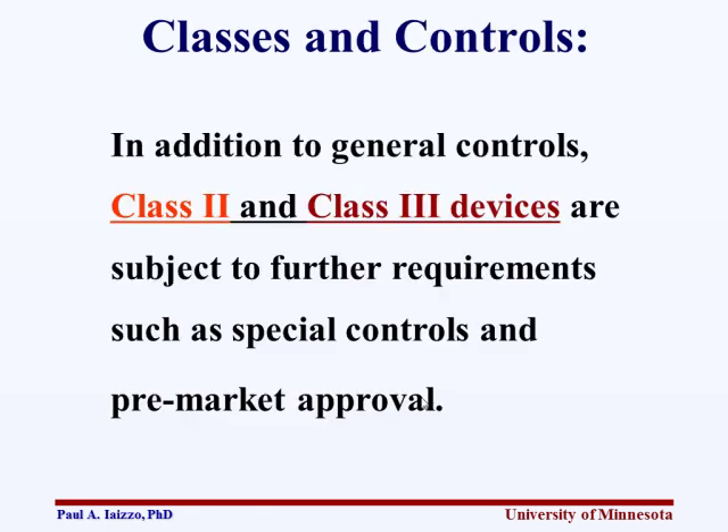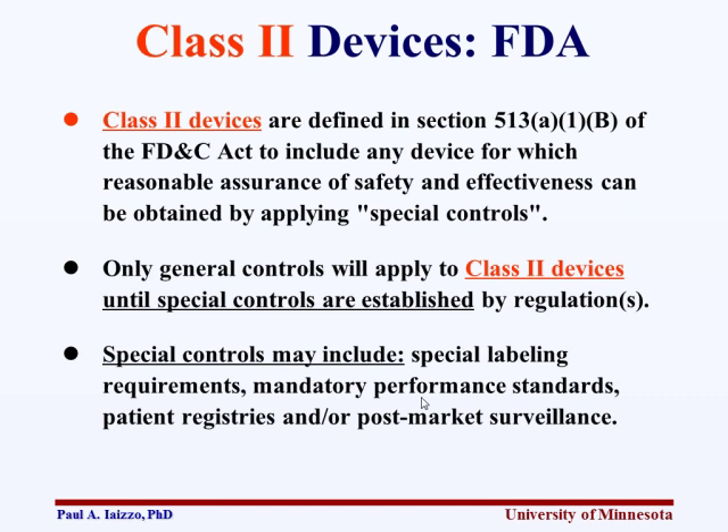Class 2 and Class 3 devices are subject to further requirements beyond general controls, such as special controls and premarket approval. Class 2 devices require reasonable assurance of safety and effectiveness through special controls, which may include special labeling requirements, mandatory performance standards, developing a patient registry to track how well the device or technology has worked, and post-market surveillance.